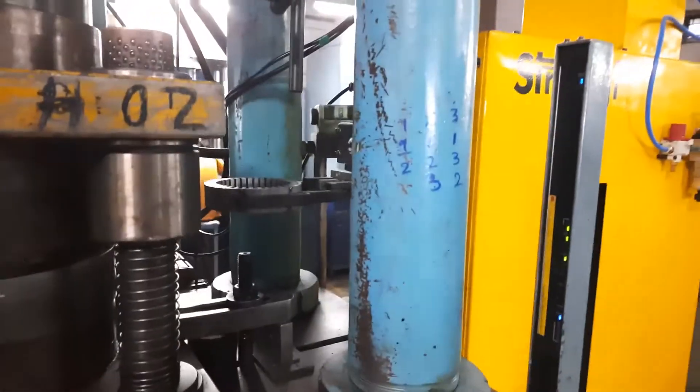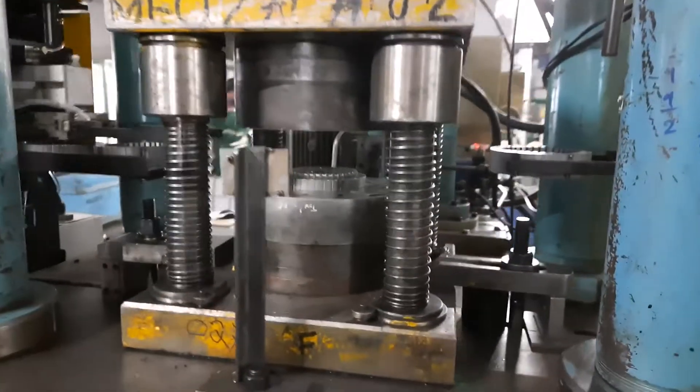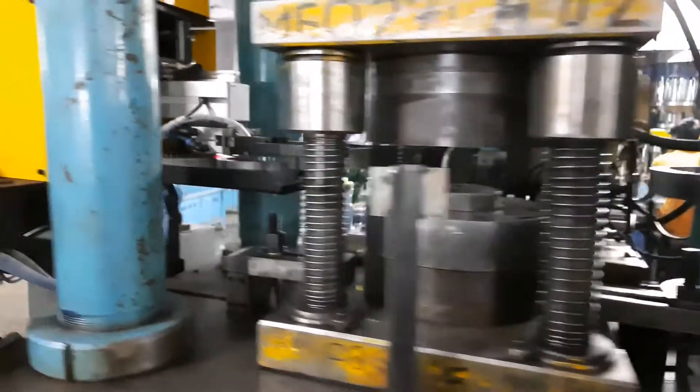After stamping, the parts are picked from the press and unloaded into a sheet metal tray. They are also automatically collated into groups of four for the operator to collect from the output tray.